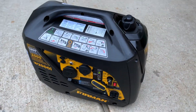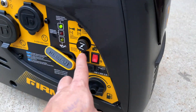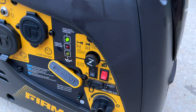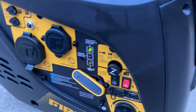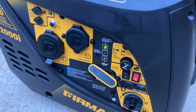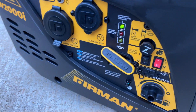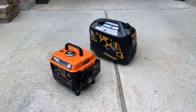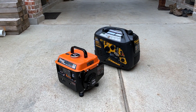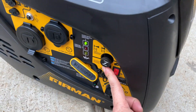Okay, so this is the Furman. The Furman has an eco mode — when eco mode is on it's quieter, and when eco mode is off it's louder. I'm going to try it with the loud mode first. This is about five feet away. And now with the eco mode.